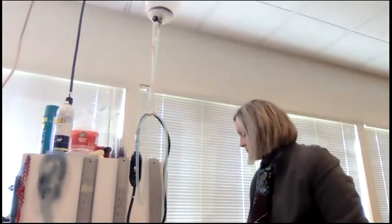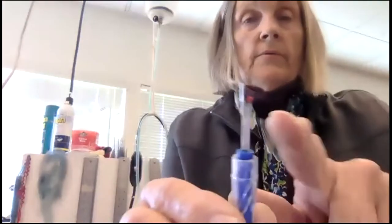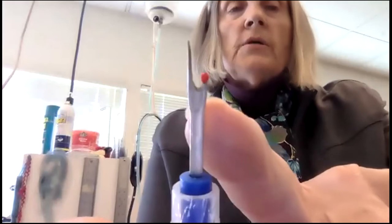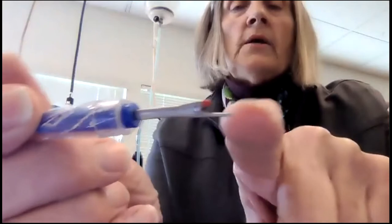The next thing we have is the seam ripper, characterized by a blade in the center, a point, and usually a ball so you can pick out a thread. As you push it, you slice the thread. This is very sharp — you don't want to do a buttonhole with this because you could slice the entire piece. Use them judiciously.